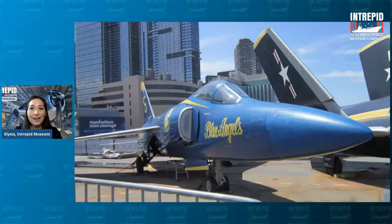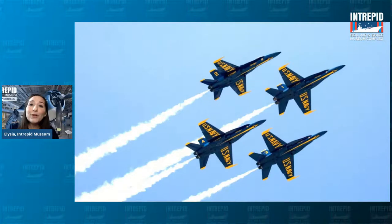Moving on to our flight deck: this is a very famous type of plane — the Blue Angels Tiger, flown during the 50s and 60s. The Blue Angels are a very special squadron of acrobatic pilots who do special shows and exhibitions around the country to show off their skills. Navy pilots are very highly trained, and they get to show off some of those skills as part of this team called the Blue Angels — really well known for flying in formation and doing incredible flying feats.